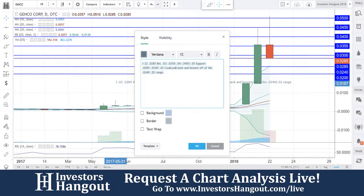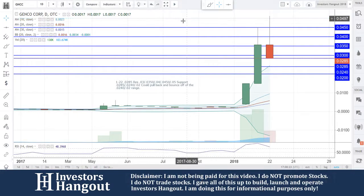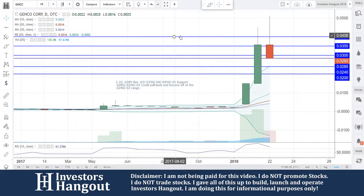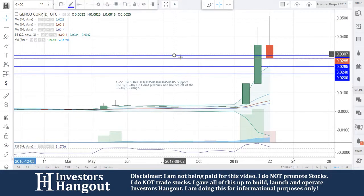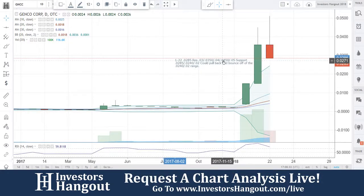We're going to continue to track GNCC. If you guys follow the stock, I definitely encourage you to check out the description for the GNCC stock message board. Share your thoughts and opinions with tens of thousands of other active investors on InvestorsHangout.com — along with filings, financials, company news, time and sales, company profile, unlimited posts and unlimited messages for GNCC.